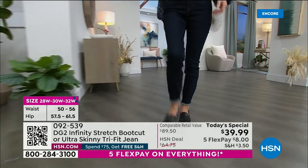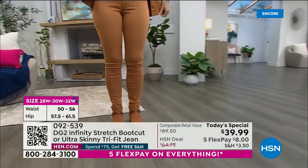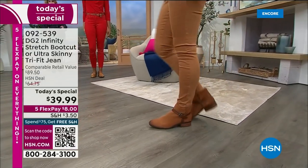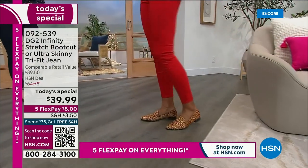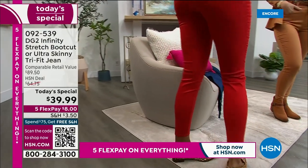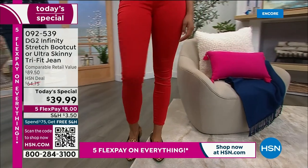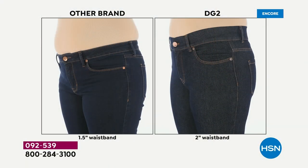This is the most body-positive denim-buying experience you will probably ever have. We're going to show you something that just might blow your mind — the next three models are all wearing the same size jean. We have Victoria, Erin, and Cara. They're all different heights and have different curves in different places.